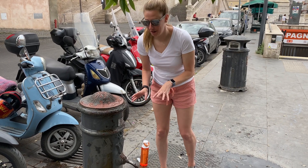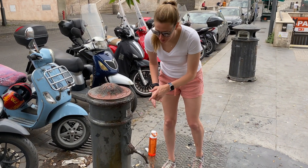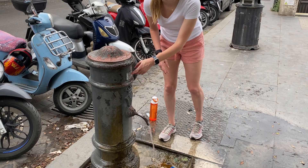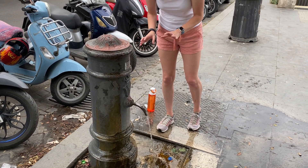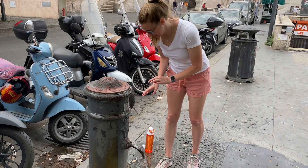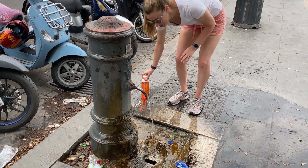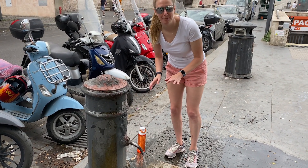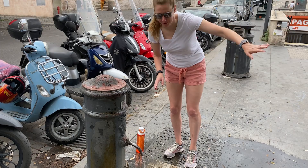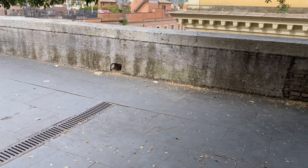Rome has free water fountains all over the city — I think there are about 2,500. You can scan the QR code and download an app that tells you where they all are. My favorite thing is not only to bring a water bottle and fill it up, but you can actually drink directly from the fountain. Clint's already done this — I have video of it — so we're going to try to do that carefully.